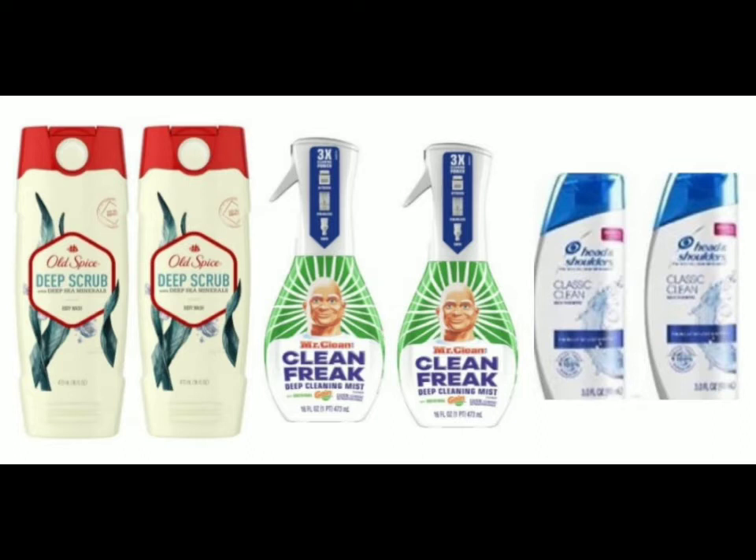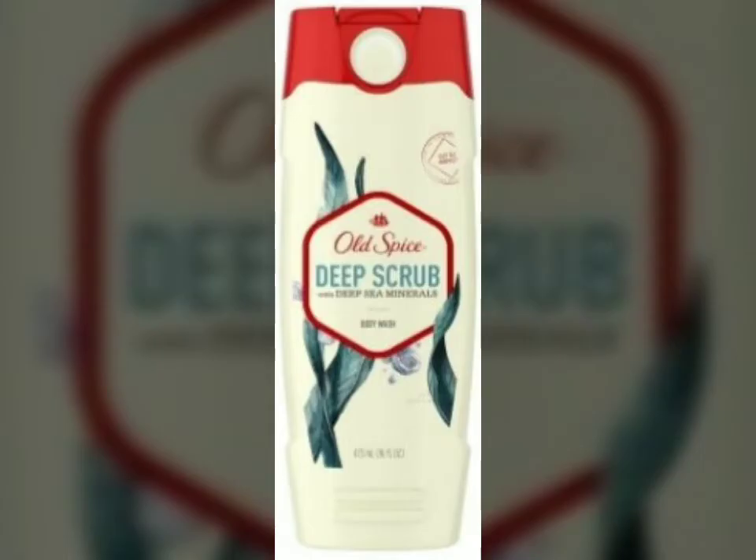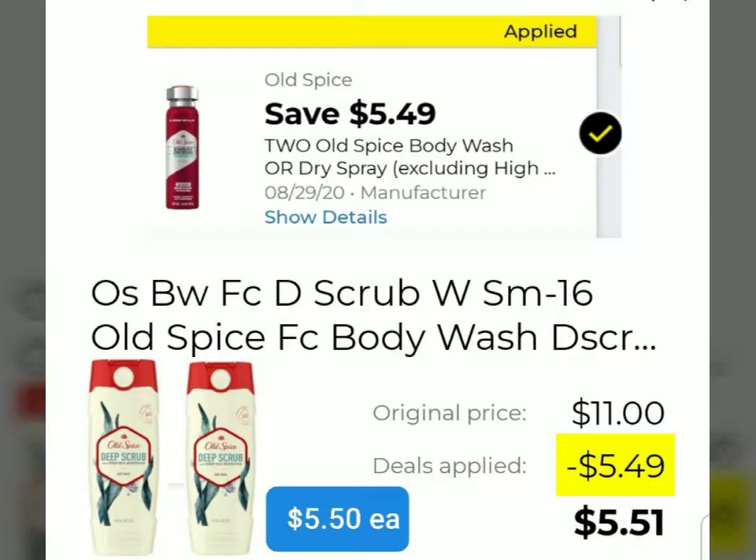...two Mr. Clean Clean Freak multi-purpose cleaners — I have not tried it yet but I would love to — and two Head and Shoulders shampoos. For the Old Spice body washes, one of them is priced at five dollars and fifty cents. We have a coupon that applies when you buy two: five dollars and forty-nine cents off of two, making the final price five dollars and fifty-one cents.